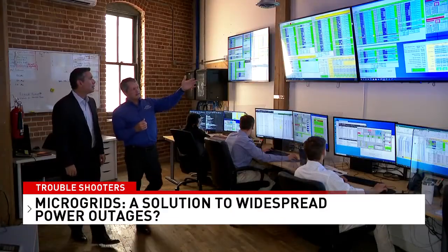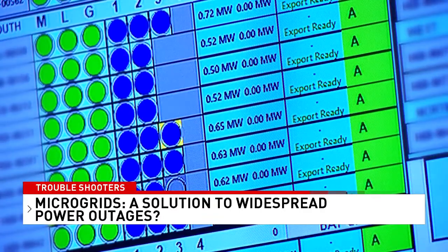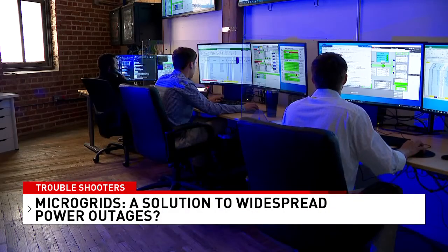Microgrids were able to provide to those companies continuous electricity throughout the entire cold spell. The company maintains the equipment and the fuel supply so they're ready when an emergency strikes, and tracks the energy market so they can sell extra power through ERCOT when supplies are tight.